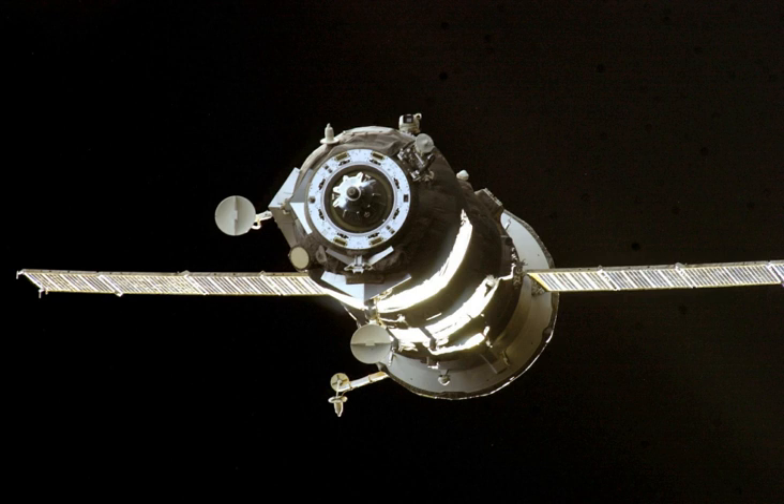Progress M-49 carried supplies to the International Space Station, including food, water and oxygen for the crew, and equipment for conducting scientific research.